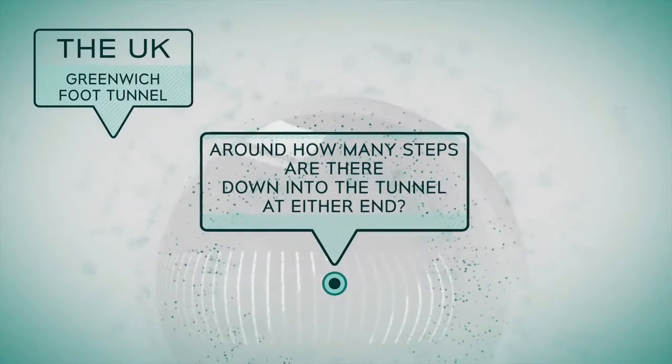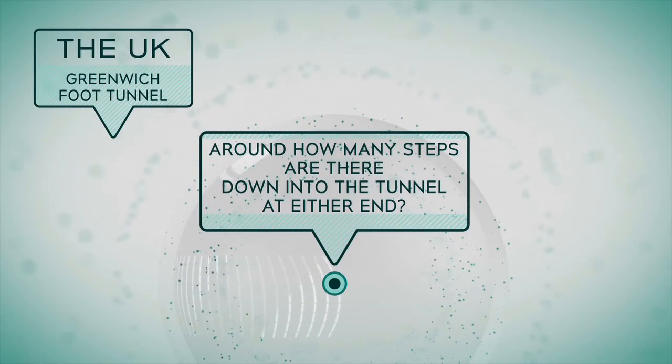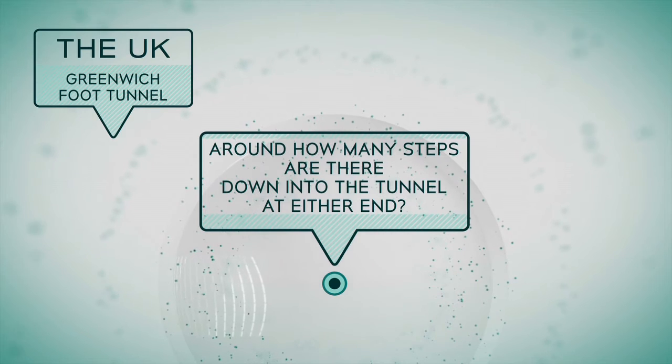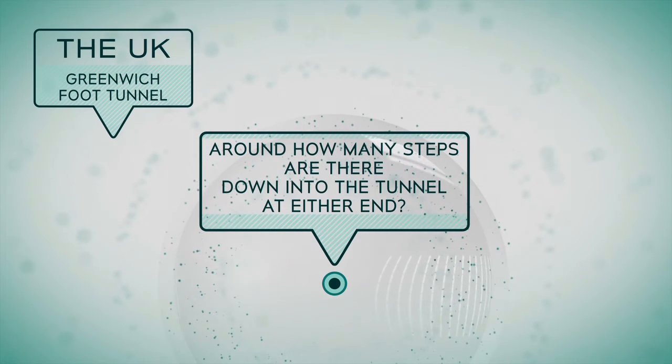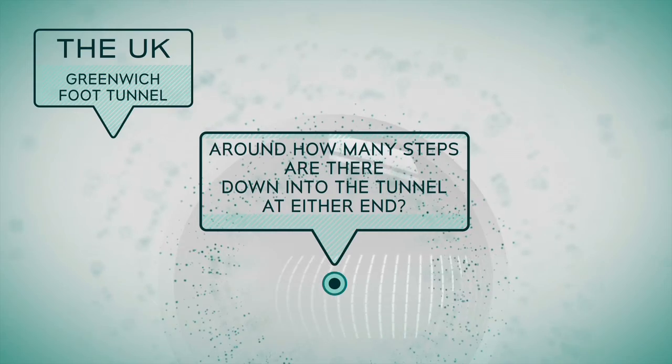Great job. Now you're going to watch the story for the second time, but spoken faster, so you'll get some extra information. Pay attention to find out the following: around how many steps are there down into the tunnel at either end? Now let's watch the video for the second time and answer the question.